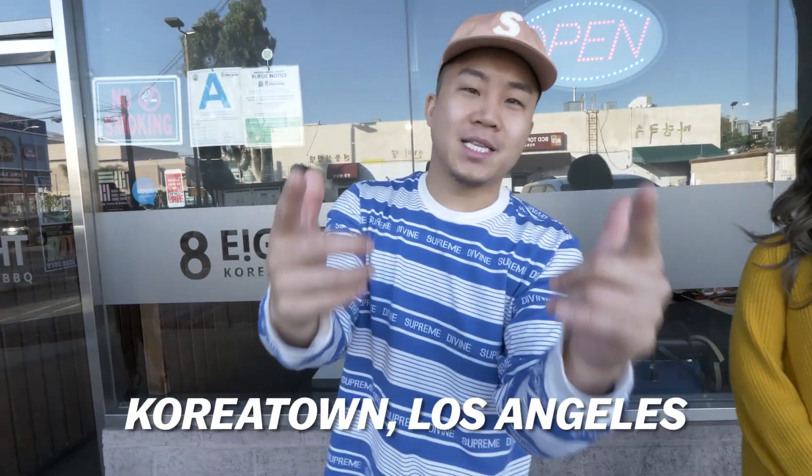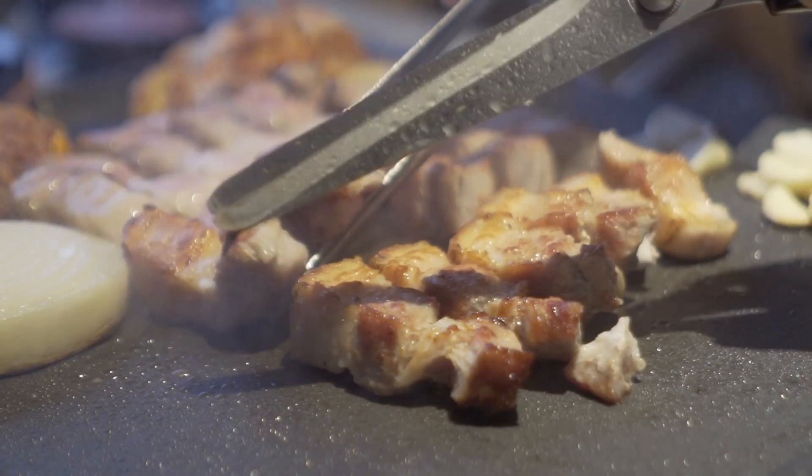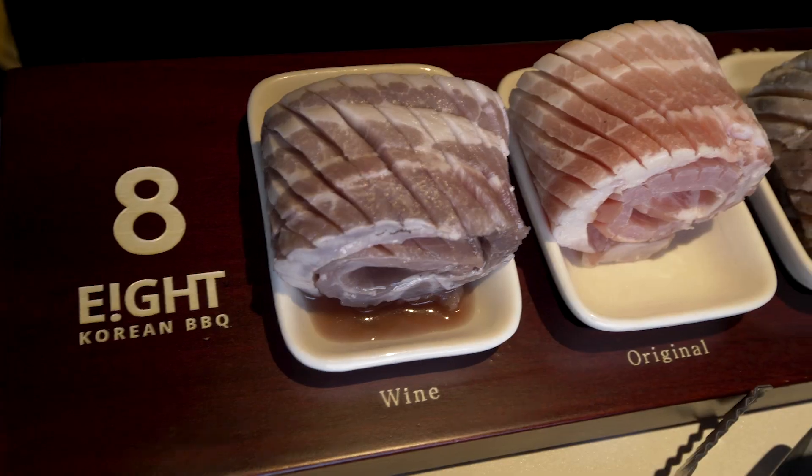What's going on everybody? We are in Koreatown, Los Angeles right now and I'm here with my Korean foodie friend Skylar Lee, also known as Foodie Young Flea. We're eating a very specific type of Korean barbecue today. Pork belly in Korean is Samgyeopsal, and this 8 BBQ place has eight different flavors of Samgyeopsal.